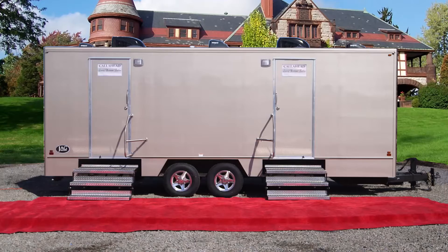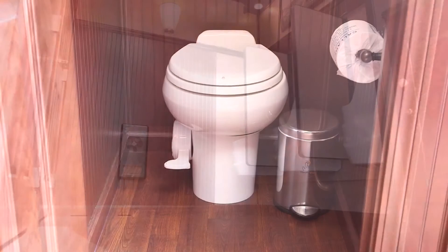You enter the restroom trailer utilizing a wide floating staircase with stainless steel hand railing. The wide entry doors artfully display signage created by Call Ahead on the exterior, telling your guests that you provided them with the most luxurious restroom trailers available.